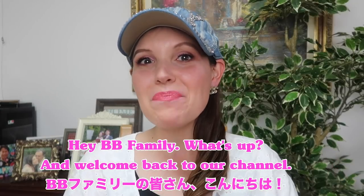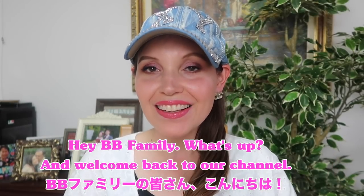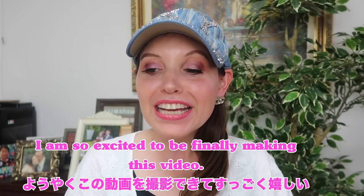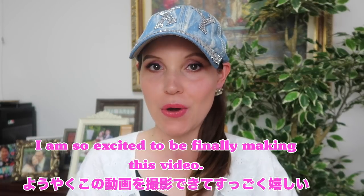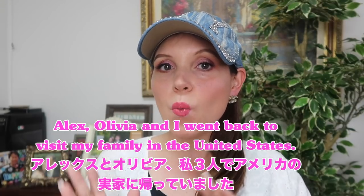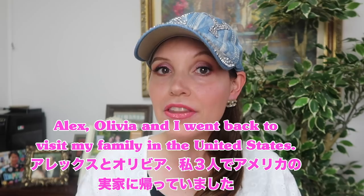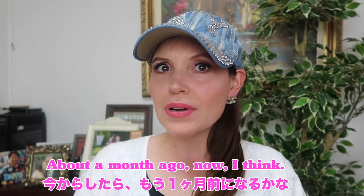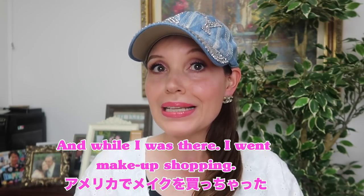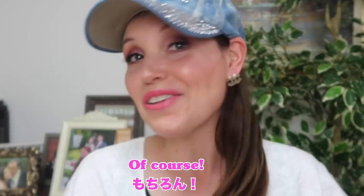Hey BB Family! What's up and welcome back to our channel! I am so excited to be finally making this video. As you all know, Alex, Olivia and I went back to visit my family in the United States about a month ago. And while I was there, I went makeup shopping.